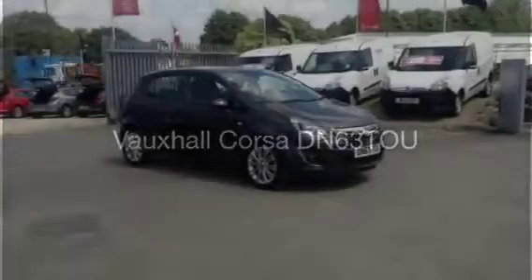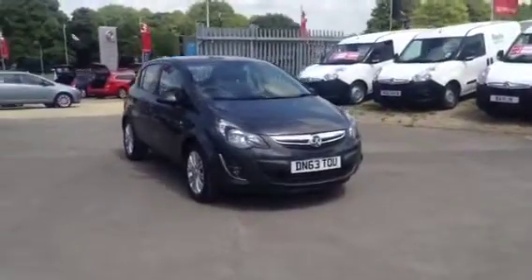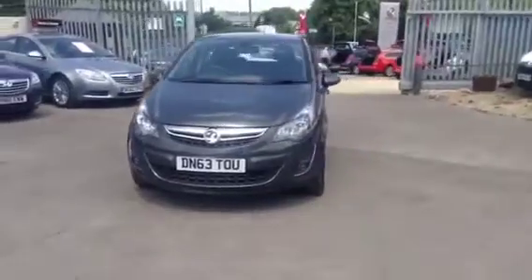Hello and welcome to Bayless Vauxhall in Cirencester. You're currently viewing the 2013 Vauxhall Corsa 1.2 SE 5-door hatchback, finished in technical grey.